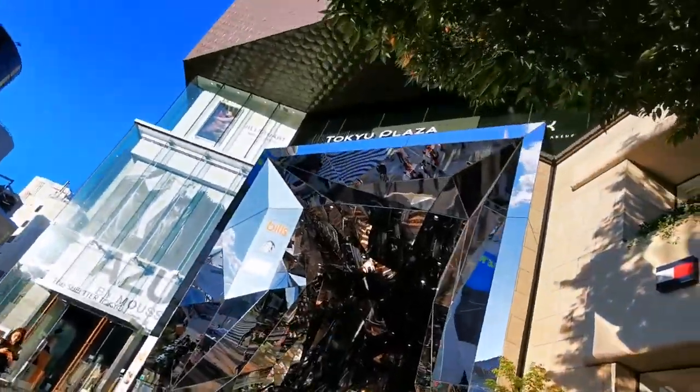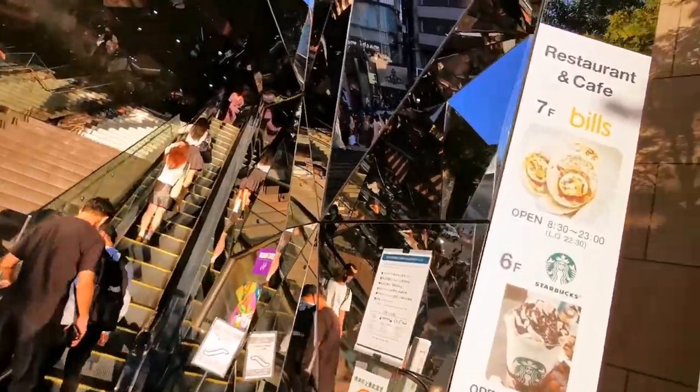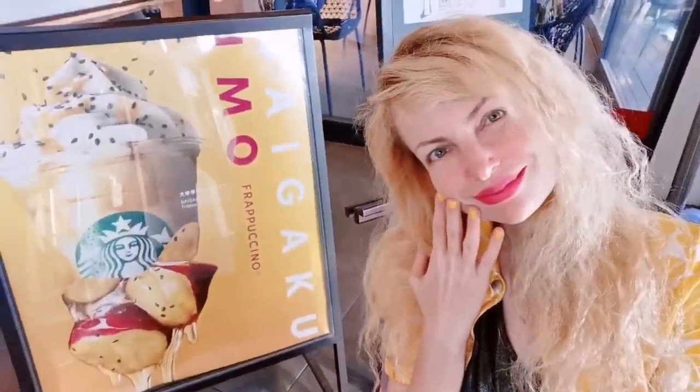And we are targeting this here for a delicious Starbucks. So we are going to try the sweet potato frappuccino. Luckily I'm starved and tired, so perfect timing to try this. So let's line up.